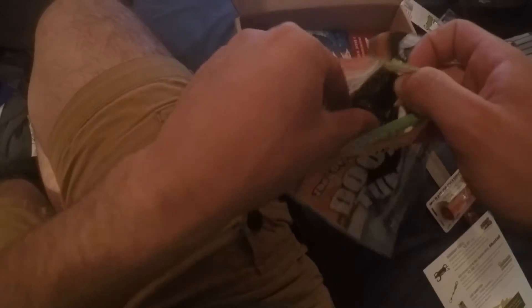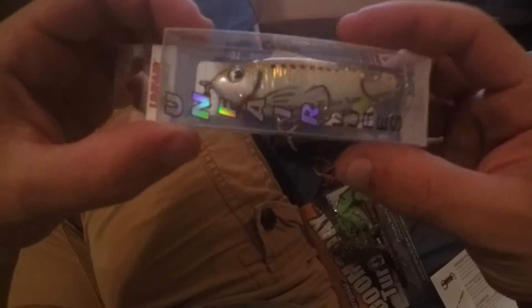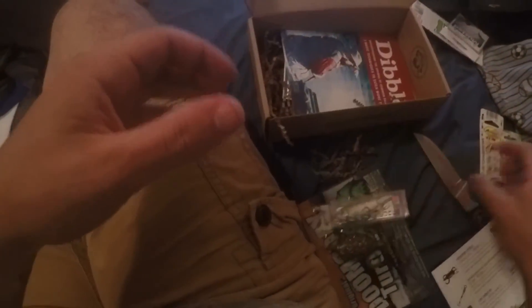Let's go through everything one more time: the Bait Mate, the Mustad swivel clips, the Doomsday Turtle — pulling those out to show the color, pretty cool with some gold flake in them — the Unfair Lures Greenie rattle-trap style bait, the Hula Popper, and the Wahoo Weedless Jig in red.